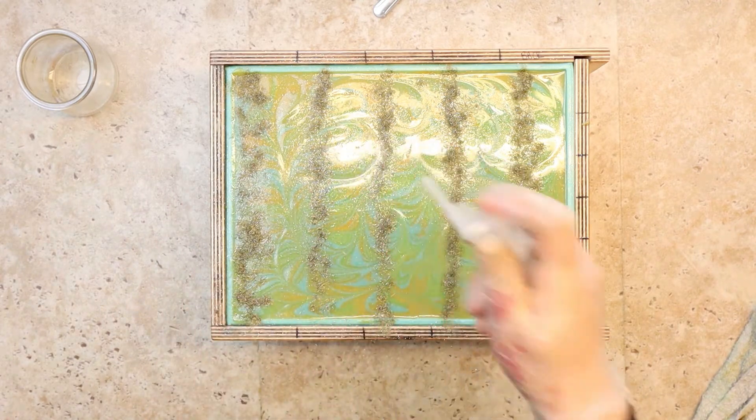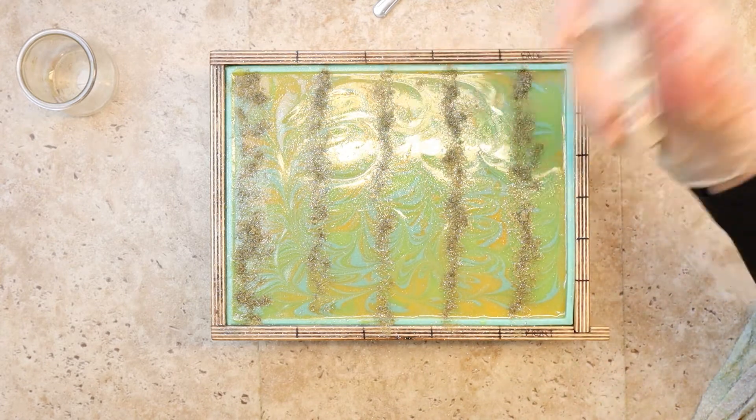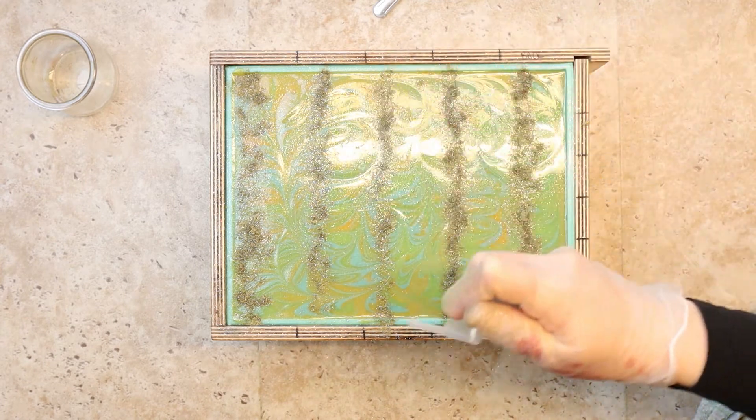For the most part, this is a simple soap. Sometimes simple is beautiful. A touch of finely chopped lemongrass botanicals and a spritz of glitter mica finish off the soap.